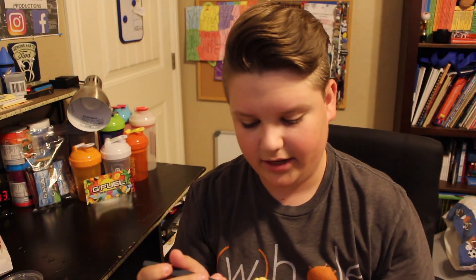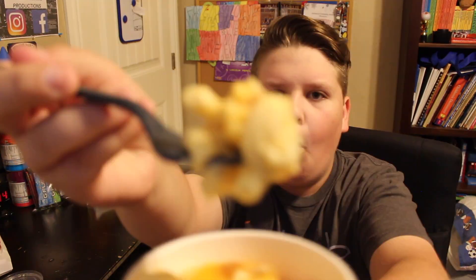I don't know if any of y'all like mac and cheese as much as I do, because I really like cheesy things. But this looks really good, so let's try it. Wow, oh my goodness. Let me just say, this will definitely be the cheesiest video you see on my YouTube channel.